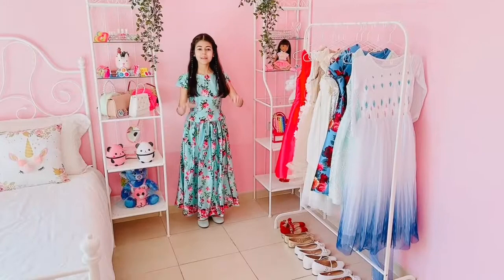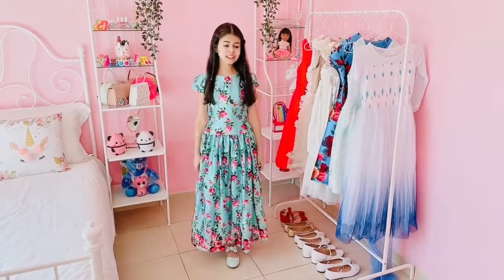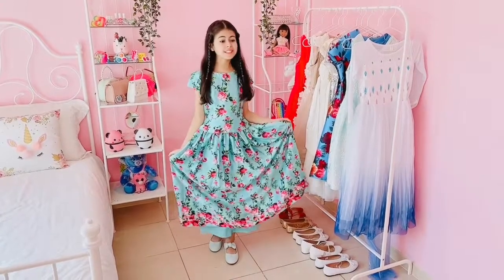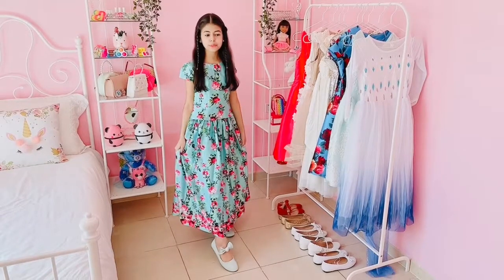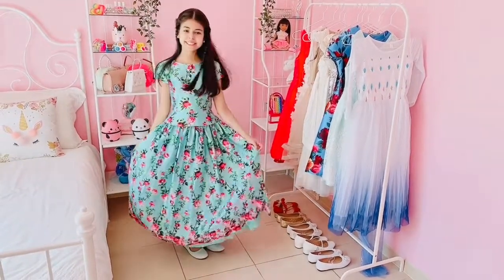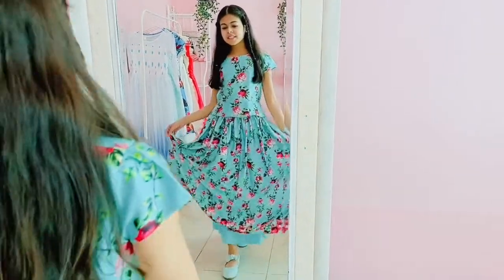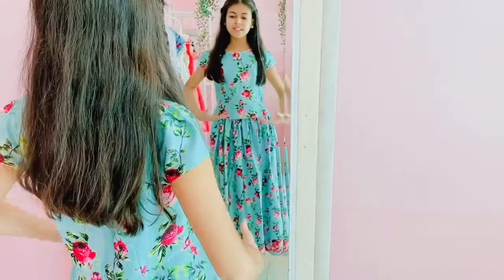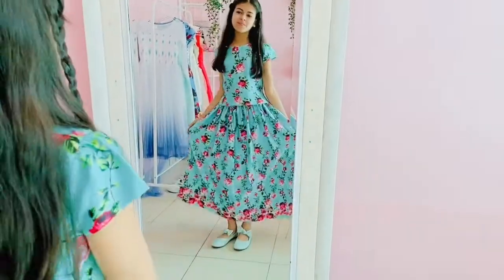Now it's time for the sixth outfit. I love this outfit so much. I love this teal color and I love all these flower details, it is so, so pretty. I even match them with these beautiful light blue shoes with the little bow. I love this outfit so much — it is beautiful for any event and I always feel like a princess.